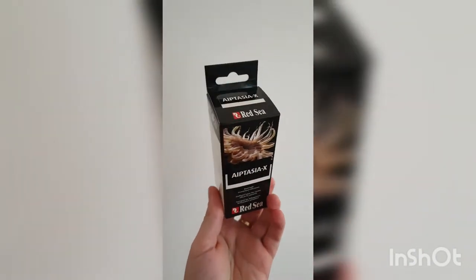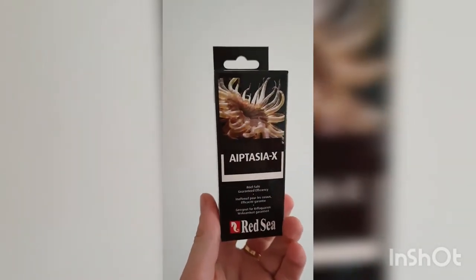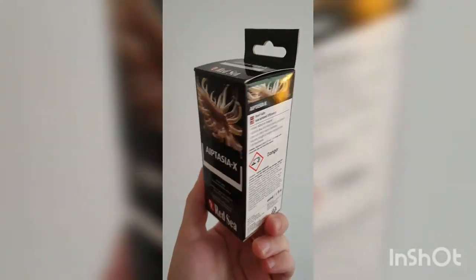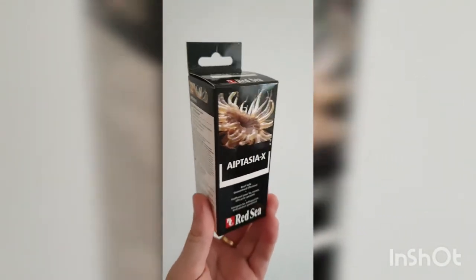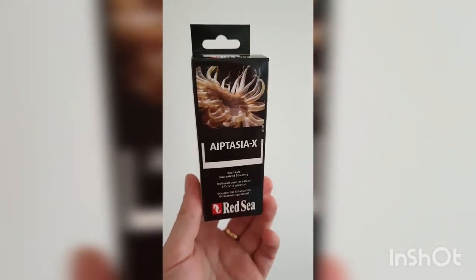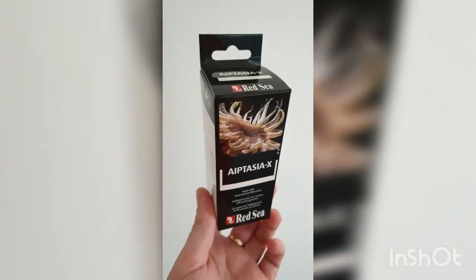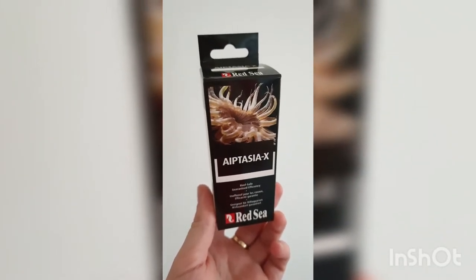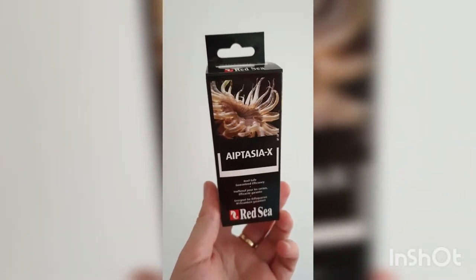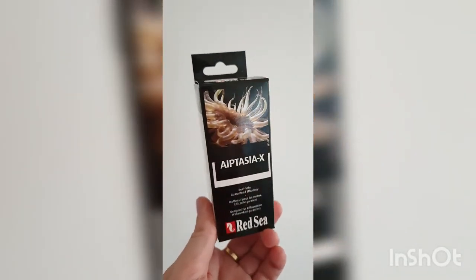Welcome back everybody to the Little Reef — apologies it's been so long. Today's video is going to be using Aptasia X by Red Sea. I mentioned previously that there were a few aptasia that had got into my tank, unfortunately I think from my green star polyp, which have since grown and spread. I've noticed a few more around the tank now and it's got to the point where I need to do something about it. Aptasia X — today's the day. We're going to do an up-close of me using it and then hopefully some after videos of it actually working — we'll get some close-ups with them melting and imploding, as Red Sea quotes. So this is it: Red Sea's Aptasia X.